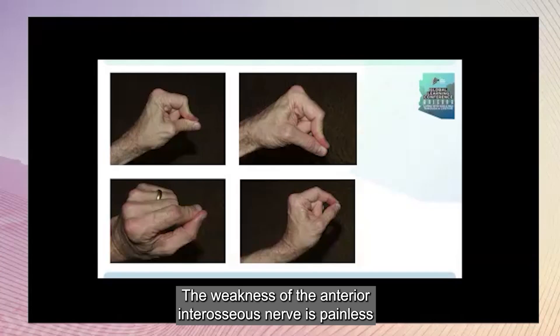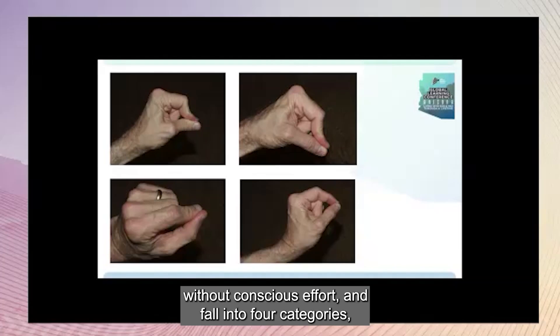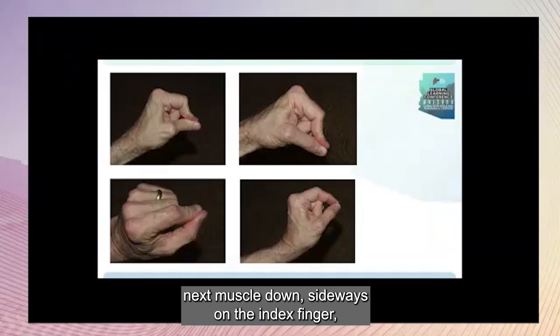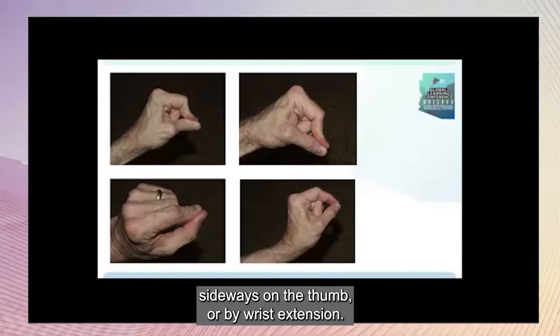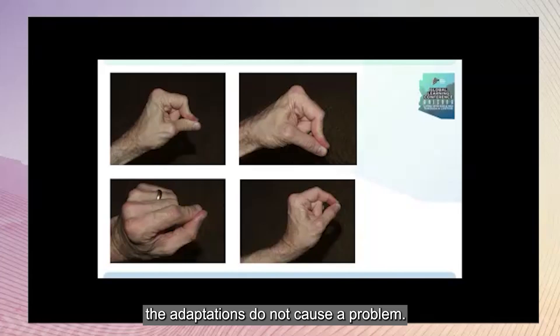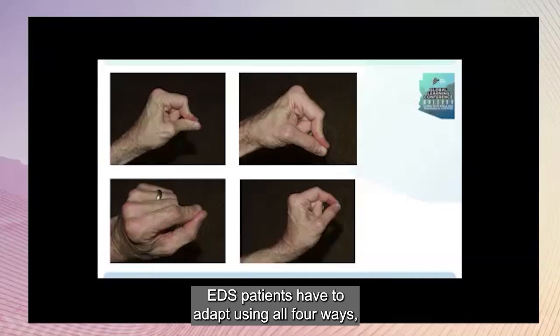The weakness of the anterior interosseous nerve is painless and easily adapted to. The adaptations occur spontaneously without conscious effort and fall into four categories: next muscle down, sideways on the index finger, sideways on the thumb, or by wrist extension. If you're not loose-jointed — which is to say most men — the adaptations do not cause a problem. If you are loose-jointed, each adaptation can cause a soft tissue failure. EDS patients have to adapt using all four ways, and everything falls apart.